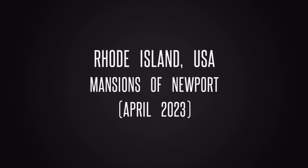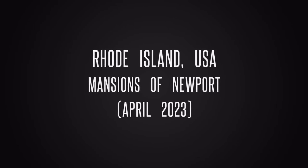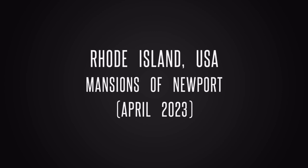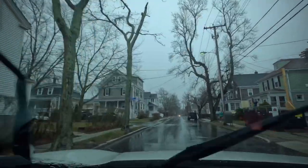Hello friends, welcome back to our channel. Today, we will take you along with our Rhode Island adventure. From charming coastal towns to historical landmarks, get ready for a journey filled with the stunning mansions of Newport.